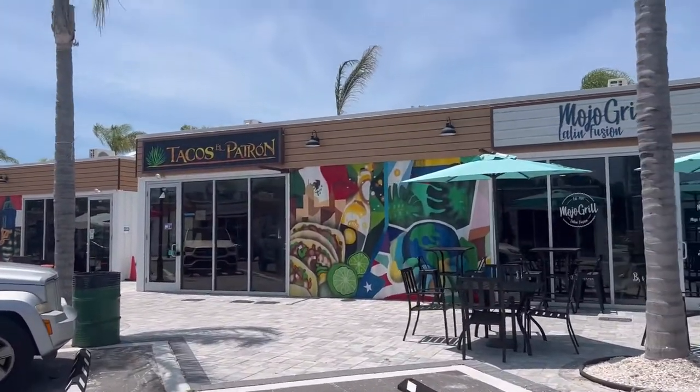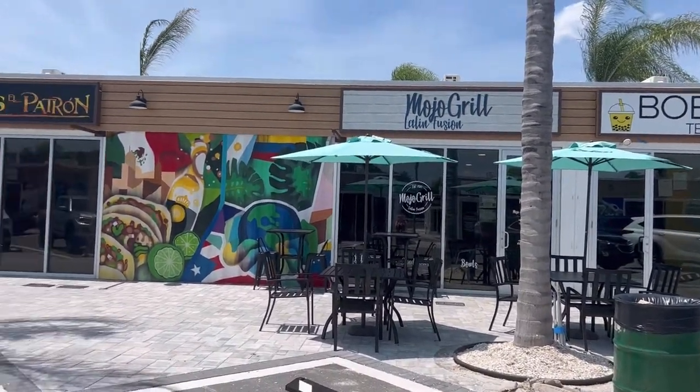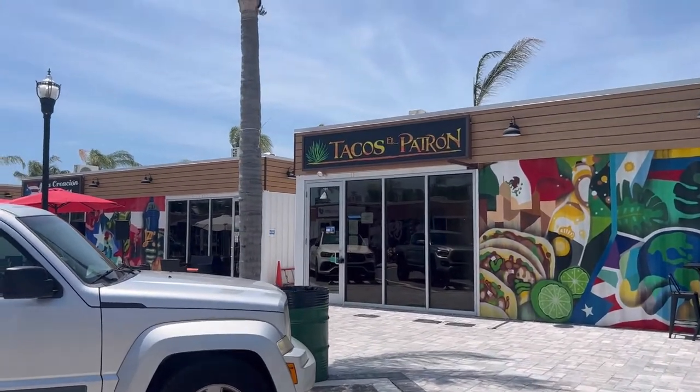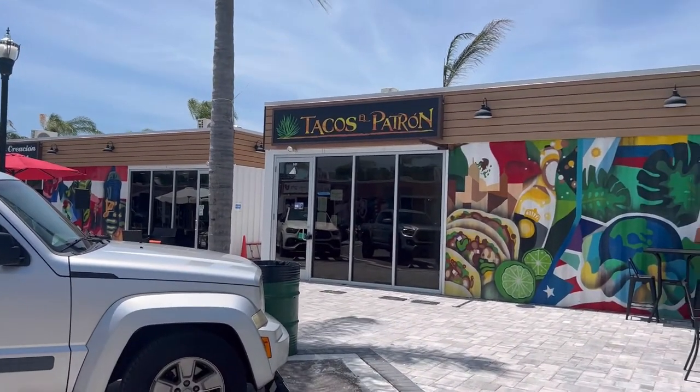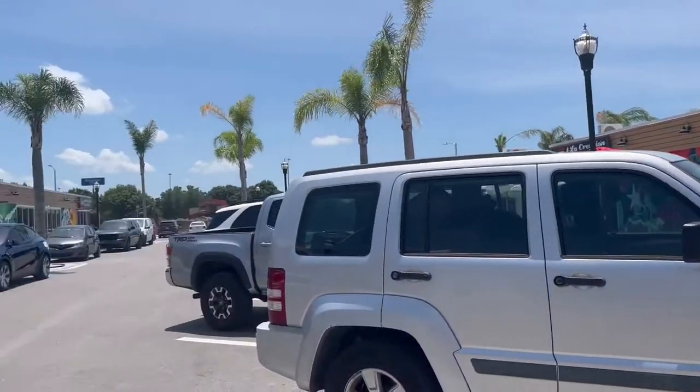And then we've got the Mojo Grill, which is Latin fusion — I'm looking forward to trying that one. And a taco shop. So shout out to my friend Michelle Lidecker; I'm sure she'll be looking at this place. She loves tacos.